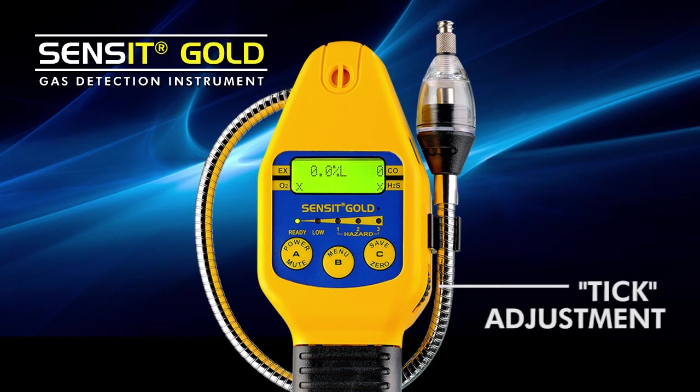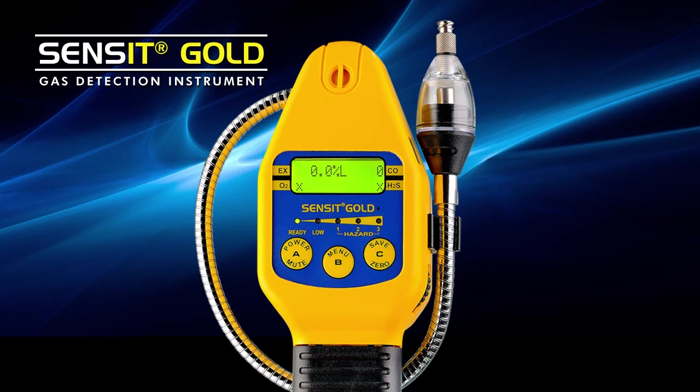One of the most important features of the Sensit Gold is an audible tick. This is controlled with a thumb wheel located on the side to assist the operator in finding the exact source of where combustible gases are originating from.